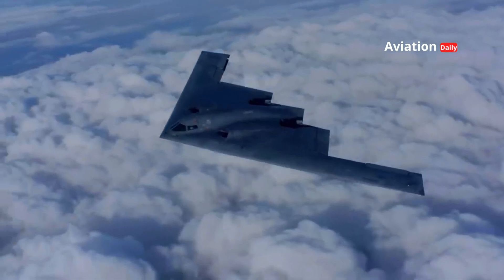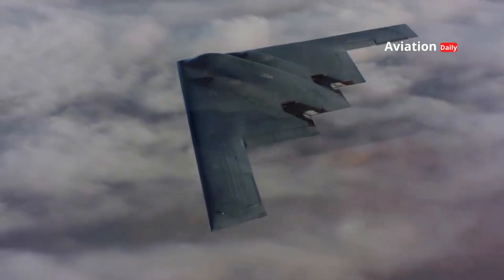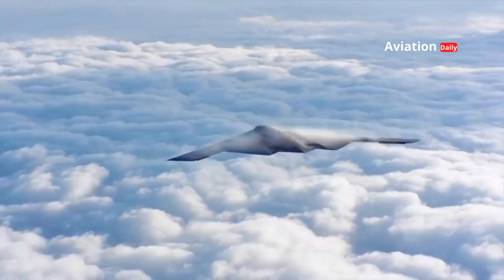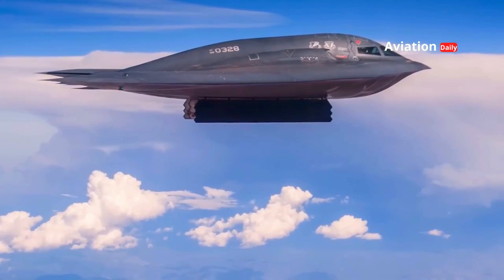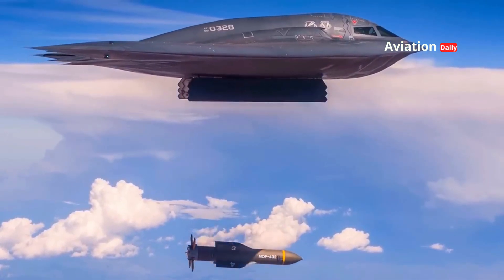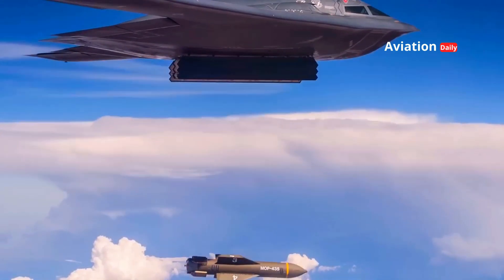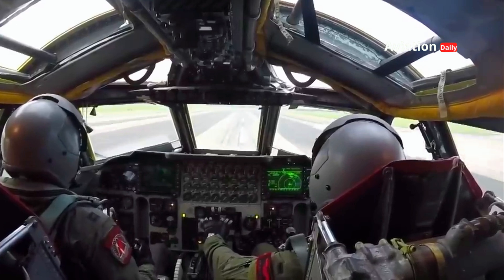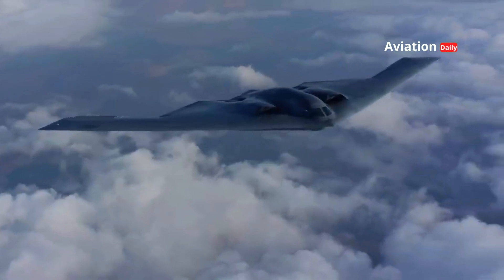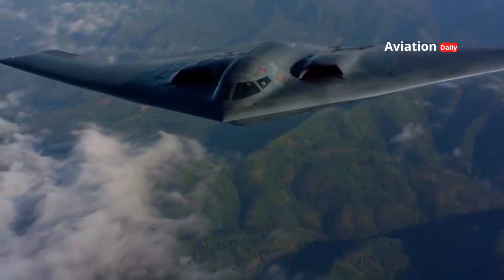While the B-2 has been a pillar of the US strategic bomber force for decades, military technology continues to evolve. The US Air Force is developing a next-generation bomber, the B-21 Raider, which is slated to replace the B-2 in the future. The B-21 is expected to have more advanced stealth technology, higher operational efficiency, and lower operating costs. However, the B-2 remains a highly relevant and effective platform, with ongoing upgrades to its avionics, weapons systems, and stealth technology. Modernization includes the integration of artificial intelligence for mission data analysis, improved and more secure communication systems, and the ability to operate in increasingly complex electronic warfare environments.